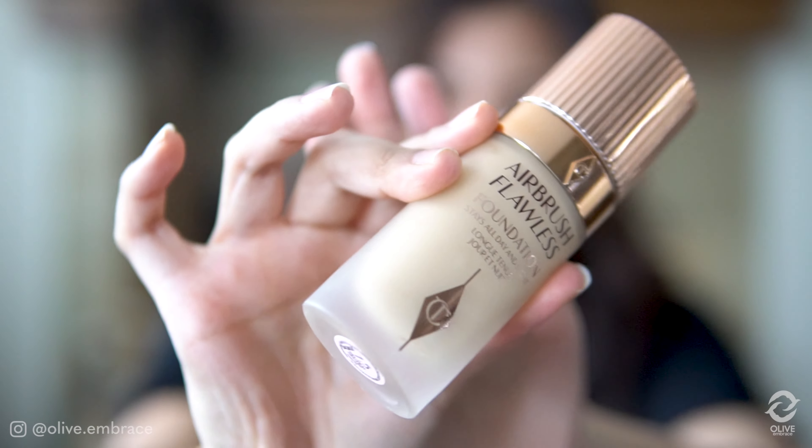The next one I haven't done a review on yet, but I'll be doing a separate video. It's the Airbrush Flawless Foundation by Charlotte Tilbury. This is probably one of my favorites so far — I'm wearing it right now. It's in shade 7.5 Neutral, which is my winter shade. I'm still looking for my summer shade in this brand, but if I find it I'll make a video. The name says it all — airbrush flawless finish. A little goes a long way; I'm wearing just one layer and it's a perfect color for me.